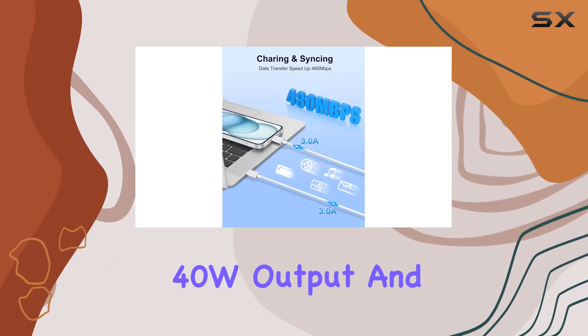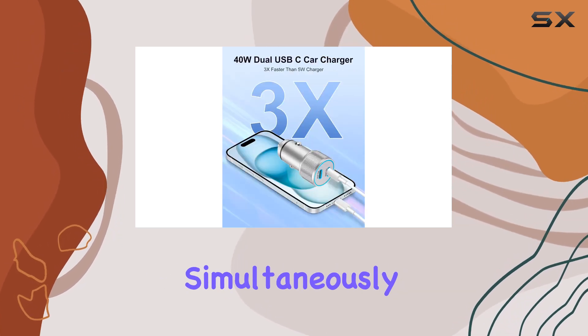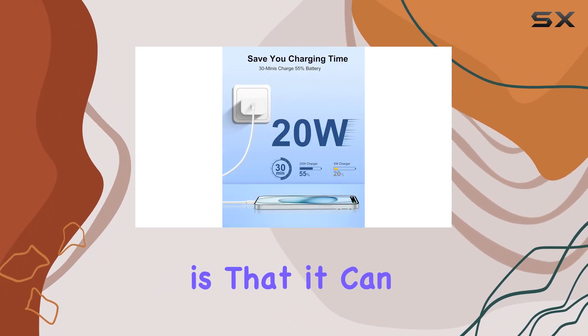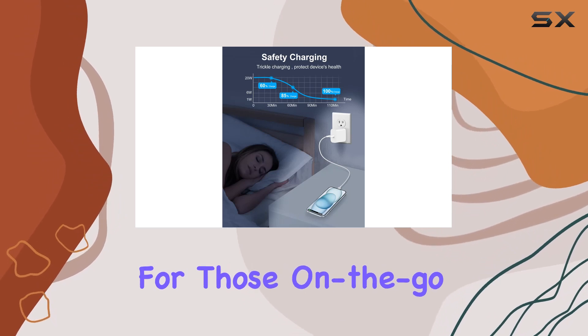With a 40W output and dual USB-C ports, this charger is a powerhouse. It can fast charge two devices simultaneously, delivering 20W to each port. What's impressive is that it can charge your iPhone 15 from 0% to 60% in just about 30 minutes — perfect for those on-the-go moments.